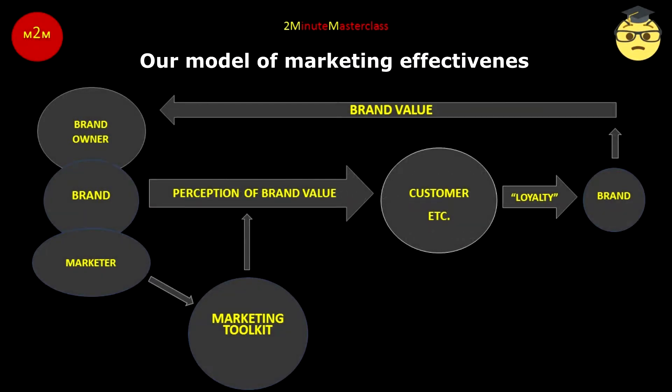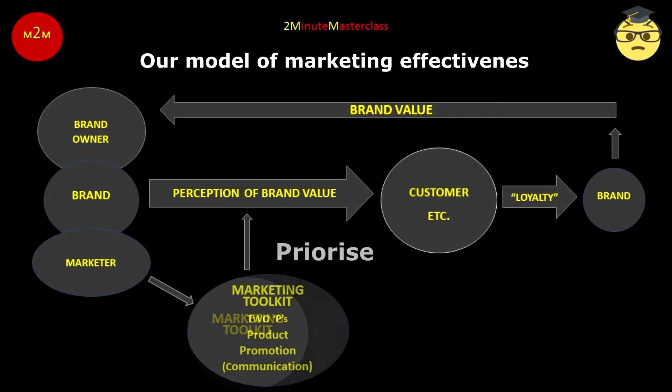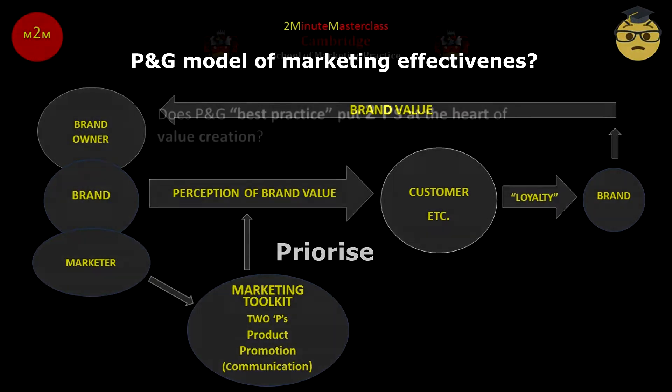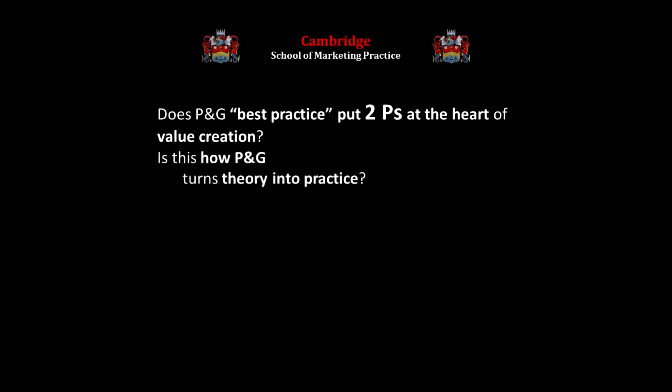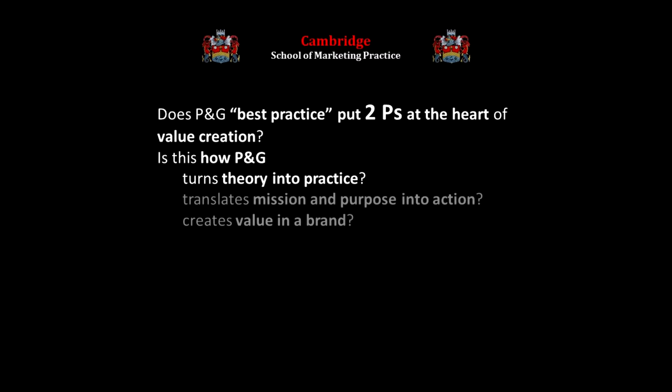But is our model right to highlight the importance of just two P's — what we call the master P's of product and communication? I know that P stands for promotion, but promotion as a tool of the marketing mix means communication. Does P&G best practice establish these two P's as the key to value creation? Is this how P&G turns theory into practice, converts their mission and purpose into action, and creates value in a brand?